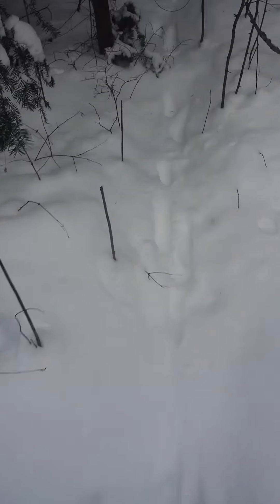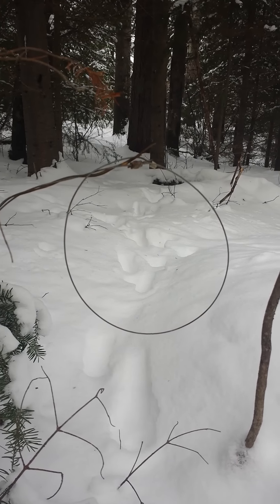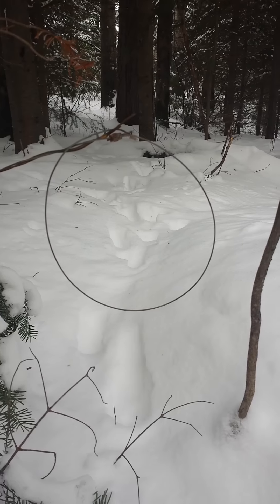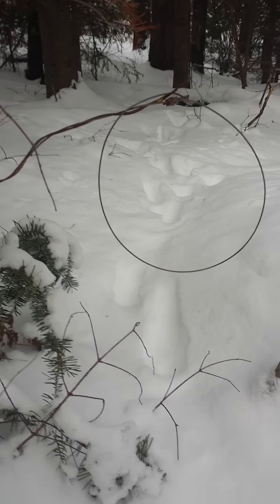I'm almost glad that I didn't catch him in this - the snare is a little high maybe. But at least I got him in the conibear and not in the snare. Very cool. So I'll pull this and we'll carry on.